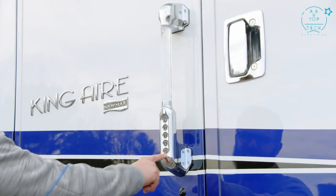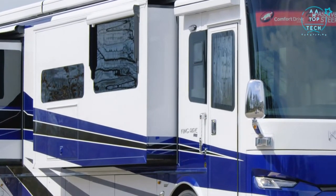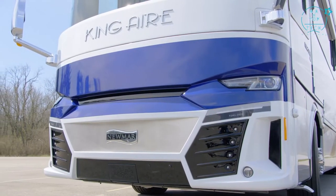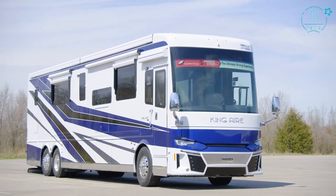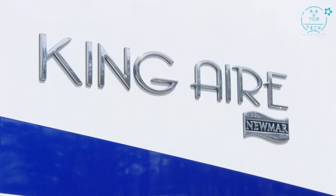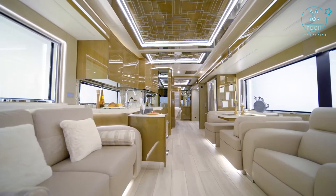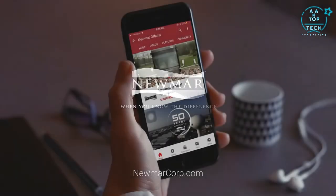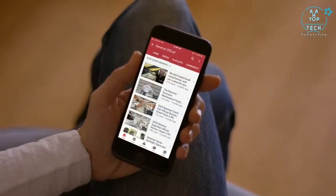The King Air features keyless entry and a new camera monitoring system at the entry door, viewable on an app or from inside the coach. It's not an exaggeration to say the 2021 King Air is one of the most luxurious coaches on the road today. Experience the royal treatment — experience the King Air. On behalf of everyone at Newmar Corporation, thank you for joining us. For more information, visit your nearest Newmar dealer or newmarcorp.com.